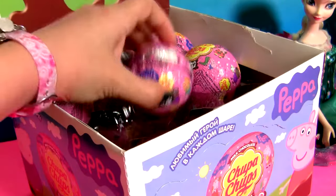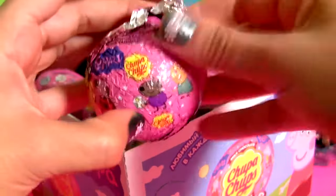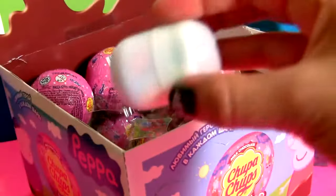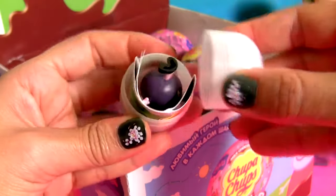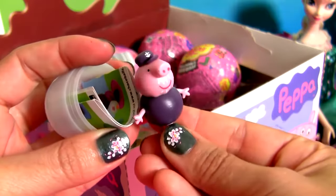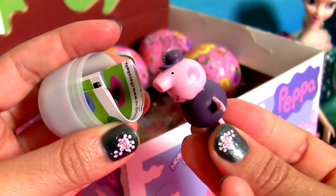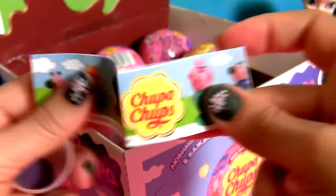Chocolate surprise number 5. This is Grandpa Pig. And one flyer.